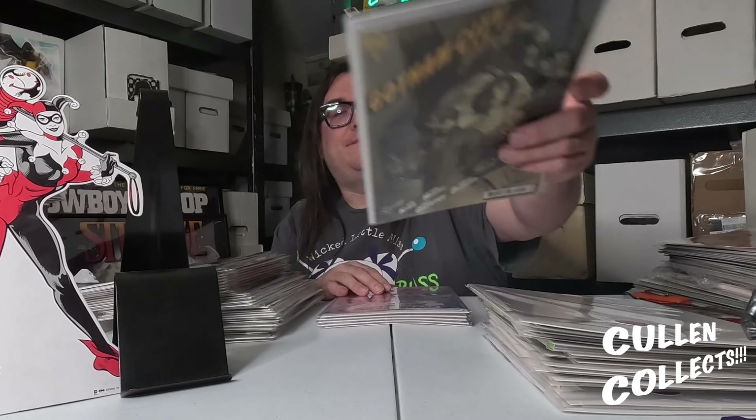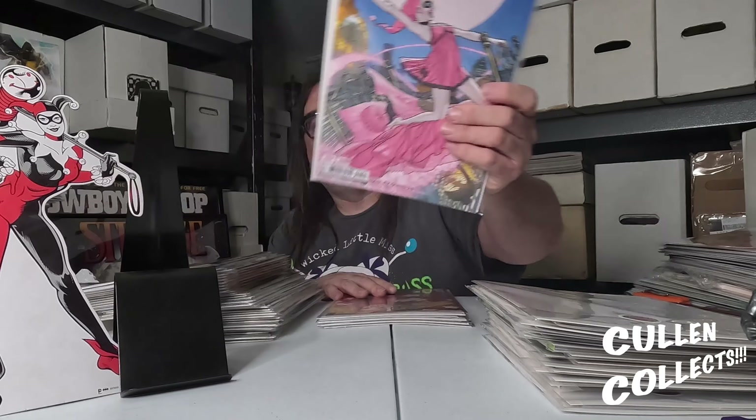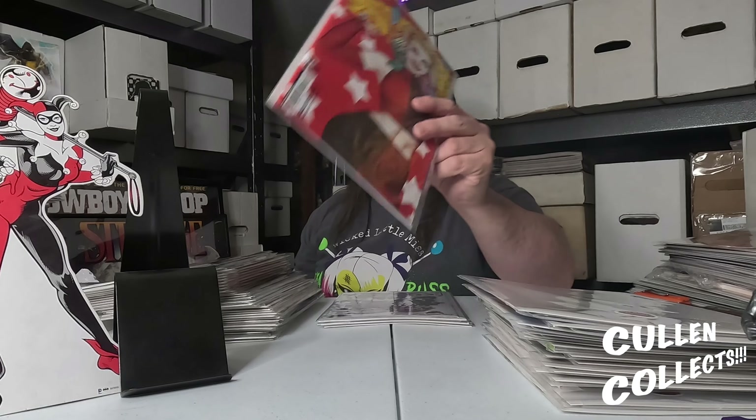Next we have Harley Quinn 28 with the Ryan Sook cover — it's fun, with Harley riding the bed like she's Little Nemo of Dreamland. Then we also have someone else I always loved — the Jenny Frison cover for Harley Quinn 28 as well.